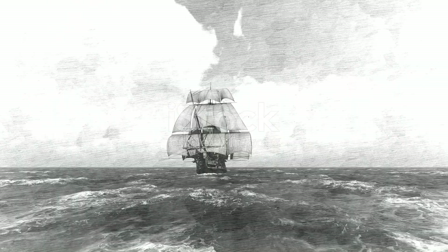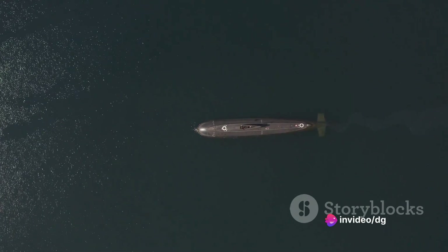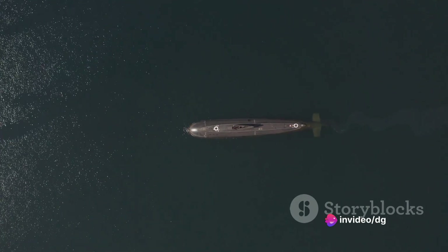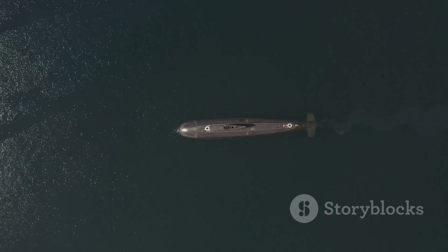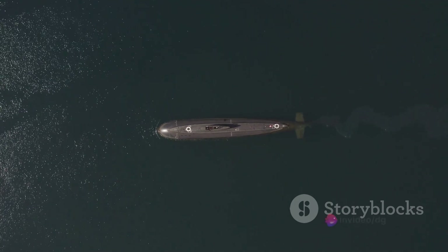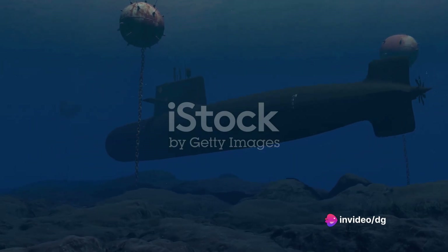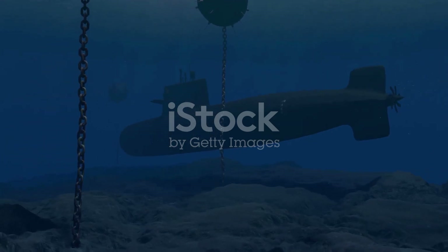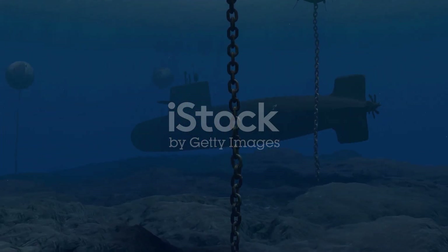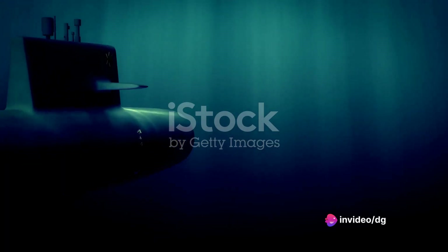As the first modern commissioned submarine of the United States Navy, the USS Holland was met with cautious optimism. It was a machine unlike any other, capable of navigating both the surface and the depths of the sea with equal ease. Her performance astounded many, demonstrating not only her capabilities but the potential of submarines as a whole. Equipped with an 18-inch torpedo tube and a dynamite gun, she was a formidable weapon. This firepower, combined with her stealth, presented a new kind of threat on the seas. Traditional naval warfare tactics had to be reconsidered — no longer could ships rely solely on their surface strength; they had to consider the dangers lurking beneath the waves.